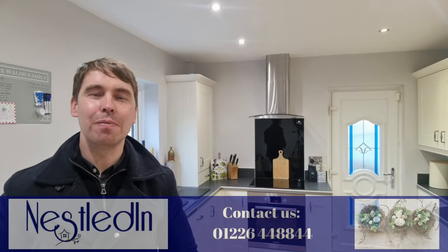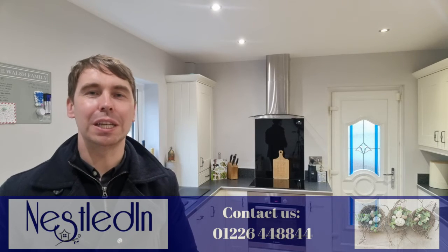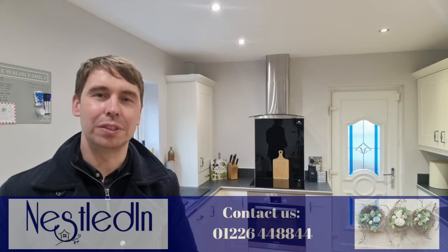To view this stunning home please contact our office. Our telephone number is 01226 448844, and our email address is hello@nestledin.co.uk. If you've got any questions please do get in touch — we would love to help. Thank you so much for watching.